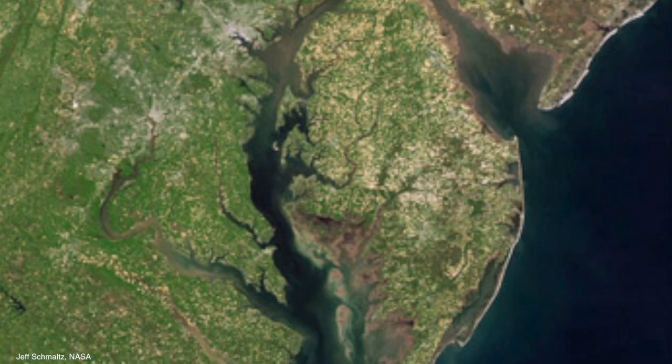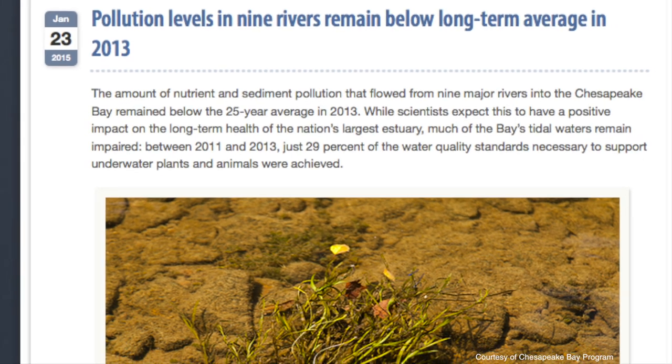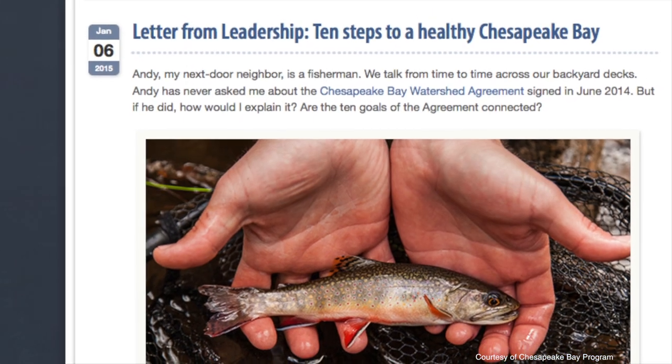Probably the best known example in the US is the Chesapeake Bay, which is a severely impaired resource that has been severely impaired because of nutrient pollution.